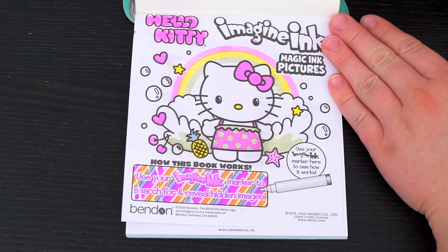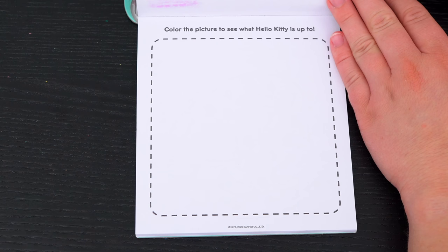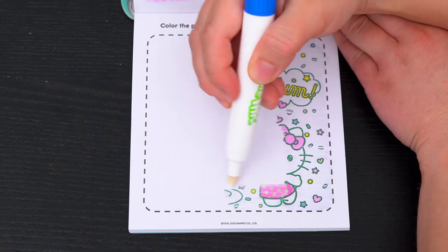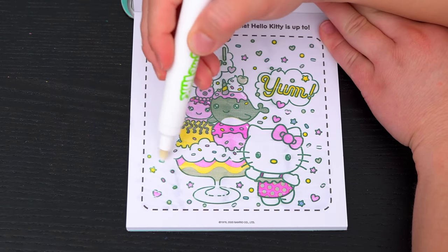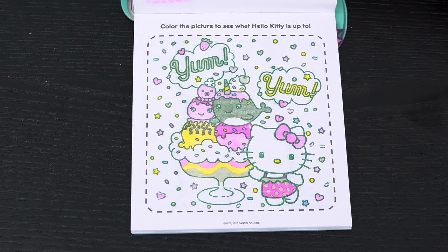Let's see what's on the next page! It says color the picture to see what Hello Kitty is up to! Ooh, looks like she's about to enjoy an ice cream sundae! So yummy!